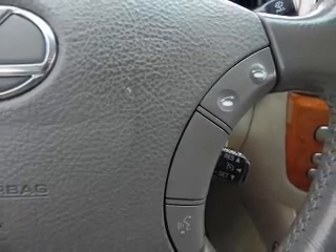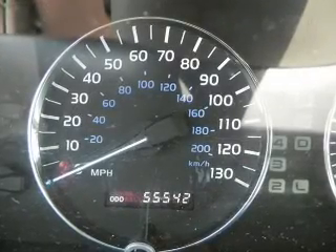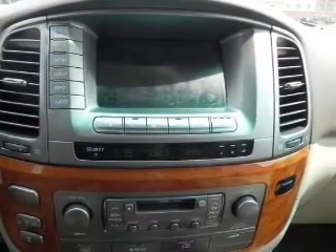Find your way easily with the included navigation system. Stand out from the crowd with premium wheels. You will appreciate the safety feature of anti-lock brakes. Let the sun shine in with a sunroof. Power and reliability are a great combination — this vehicle has both.